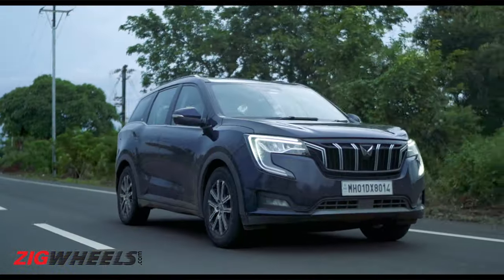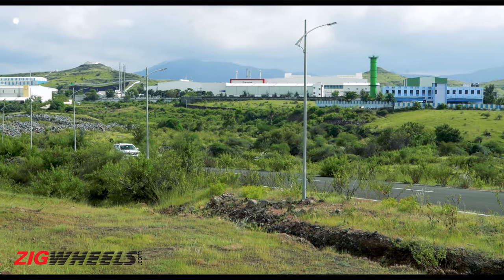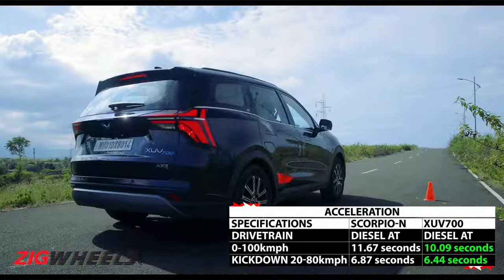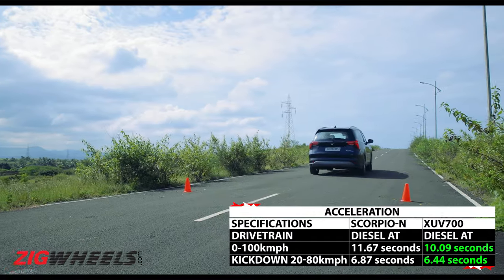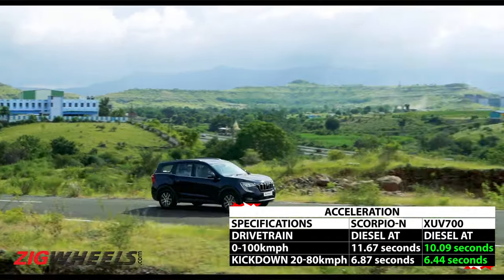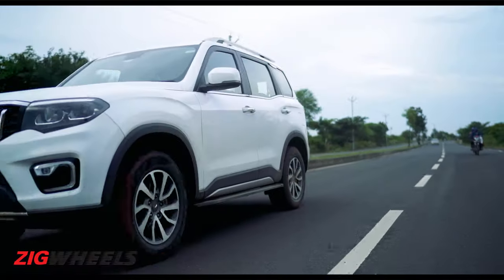The XUV700 and the Scorpio N diesels both feature the same Gen 2 mHawk engine, but with different tunes. The Scorpio makes 175 PS, while the XUV700 makes 185 PS. It's no surprise that the XUV700 performs better, but it's still very close, especially in the roll-on figures.